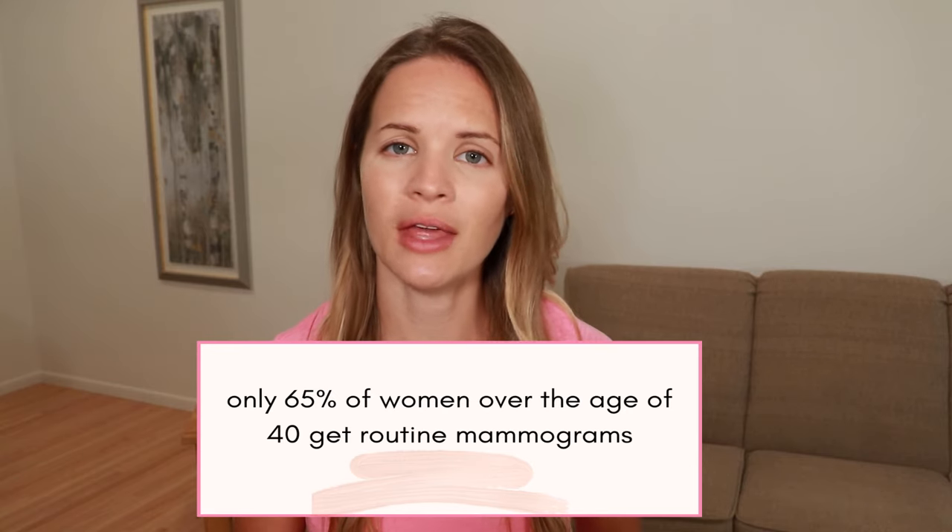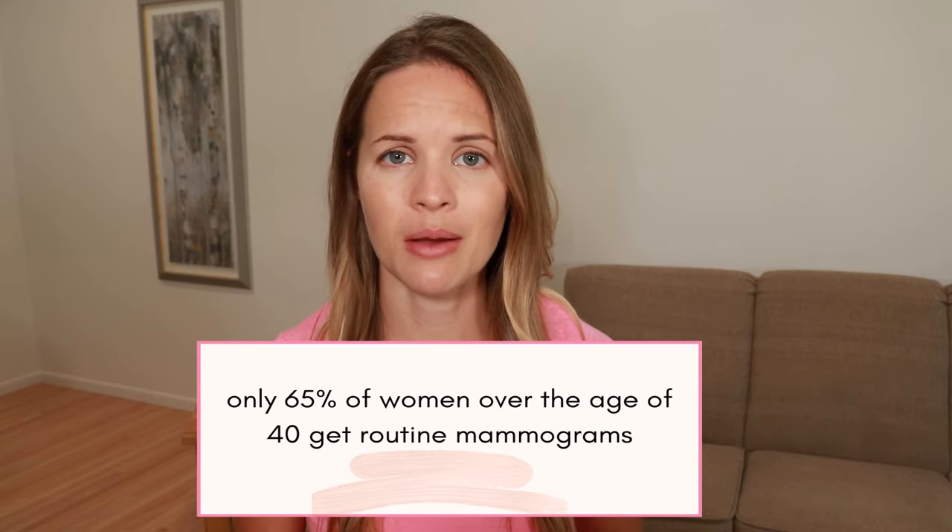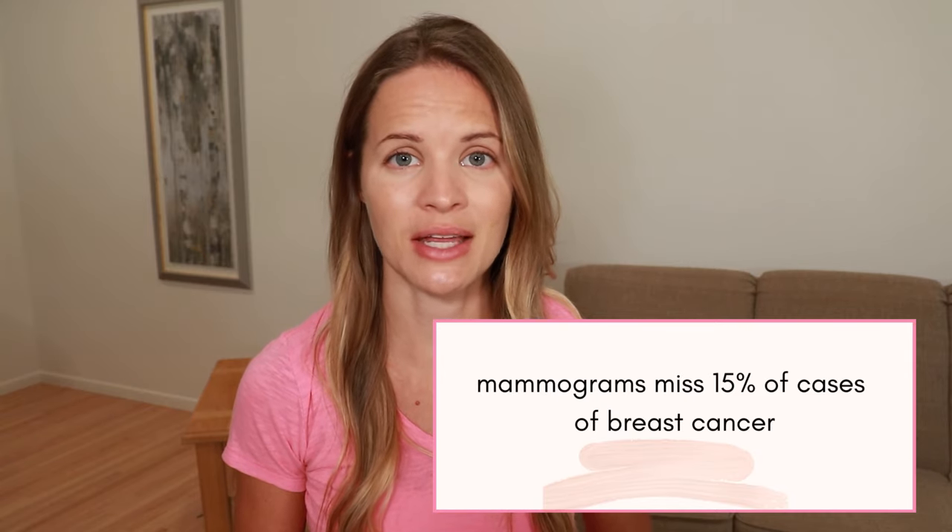In the United States, 1 in 8 women will develop breast cancer, and it is by far the most common cancer in women around the world. However, only 65% of women over the age of 40 will get mammograms on a regular basis. Mammograms miss 15% of cases, and up to 40% of breast cancer cases are not found by mammogram, but rather by someone themselves.